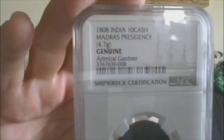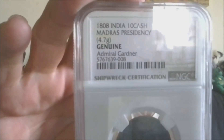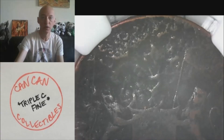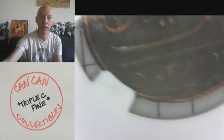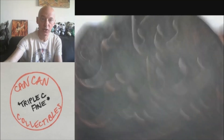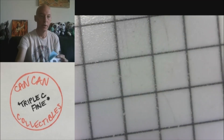Lot nine — move on to NGC. Some ancients. 1808, 10 cash, Madras Presidency, 4.7 grams, genuine, Admiral Gardner. It's got the crest right there with the lions. 1808 — you can clearly see the date. And I like the reverse, because it has 10 cash with the Roman numeral X cash. That is lot number nine.